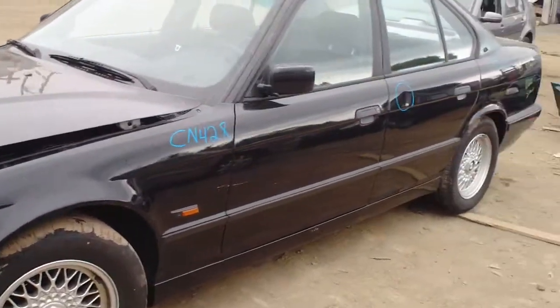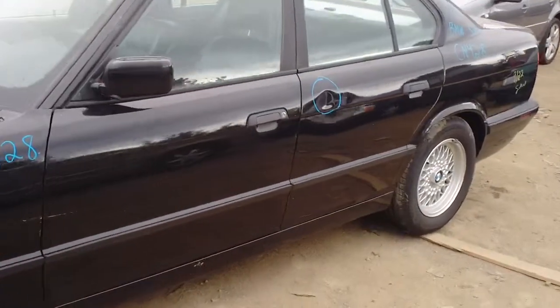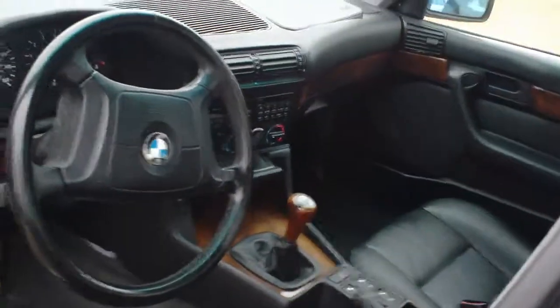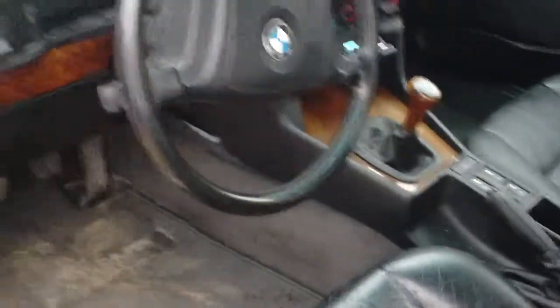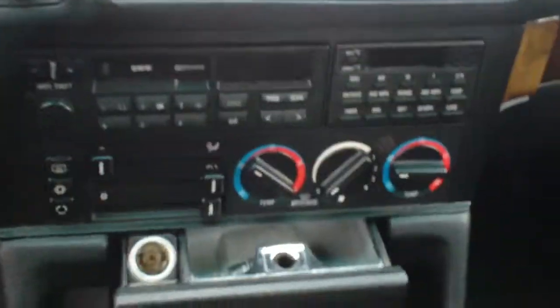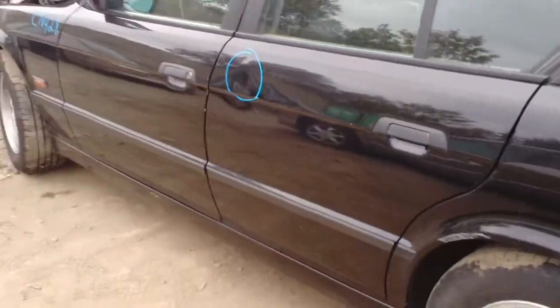This vehicle was towed in. It's a US vehicle with 236,000 miles. Production date is the 10th month, 1994.